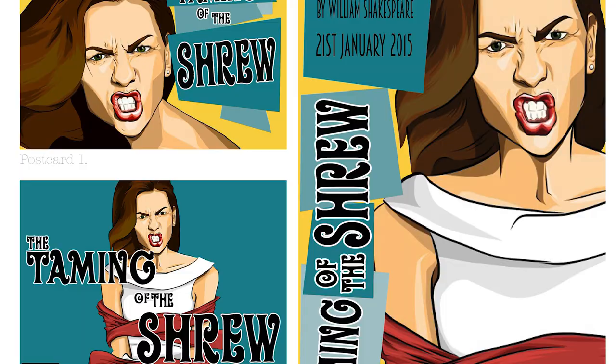Visual communication courses at Ayrshire College prepare students for a role in the creative industries in the areas of graphic design, illustration and animation, and our courses concentrate on these three areas.